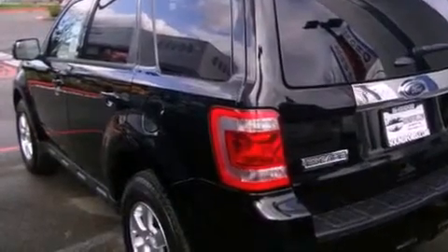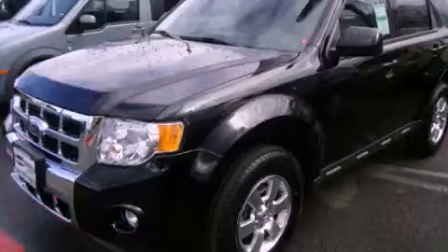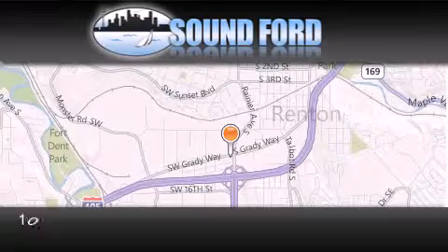This vehicle won't last long at this price. Call and arrange a test drive now. Sound Ford is located at 101 Southwest Grady Way in Renton.